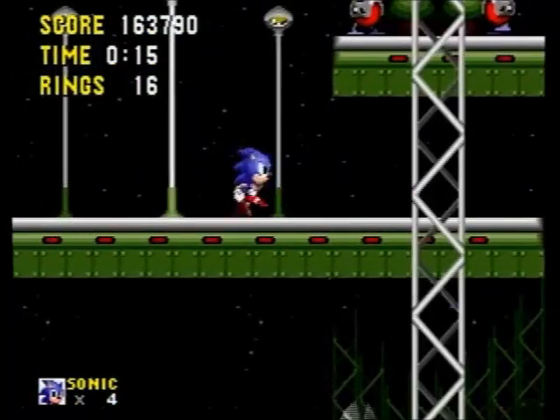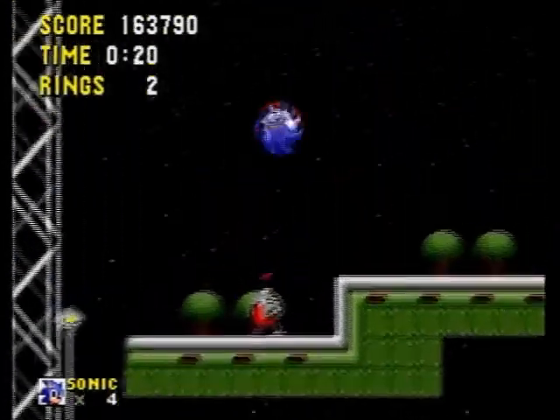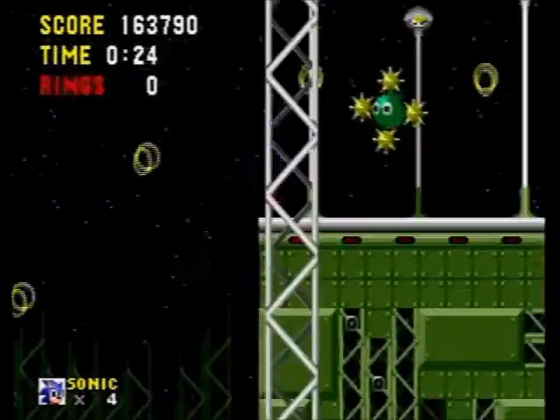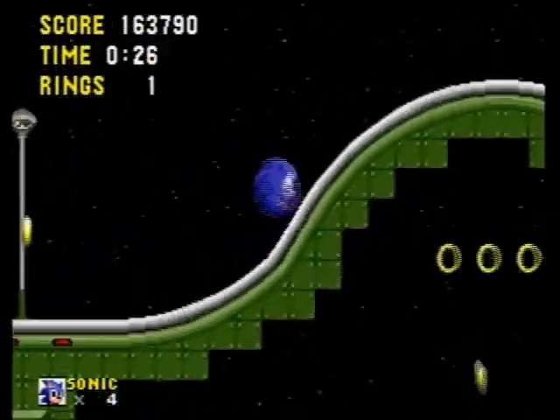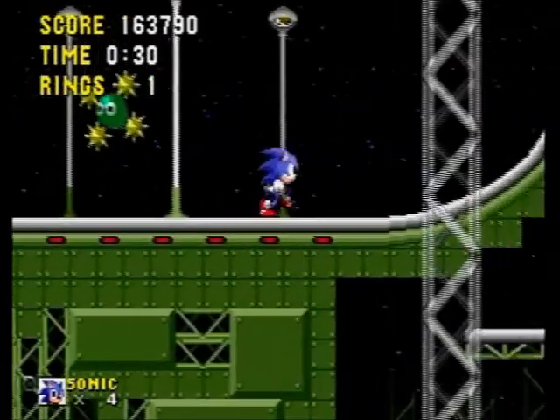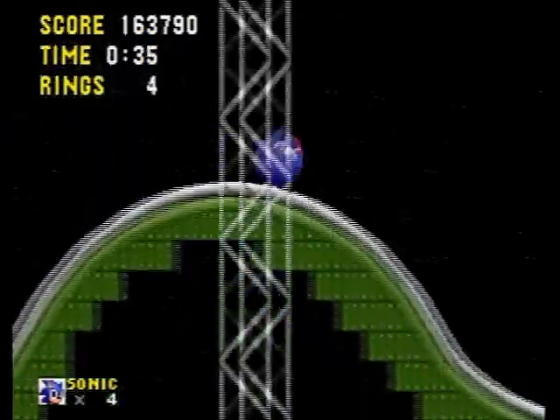The fans that periodically turn on and off will actually suck Sonic in the opposite direction. So if you're to the right of the fan, for example, when it turns on, you'll be sucked towards the left — because the fan is evil or something, I don't know.